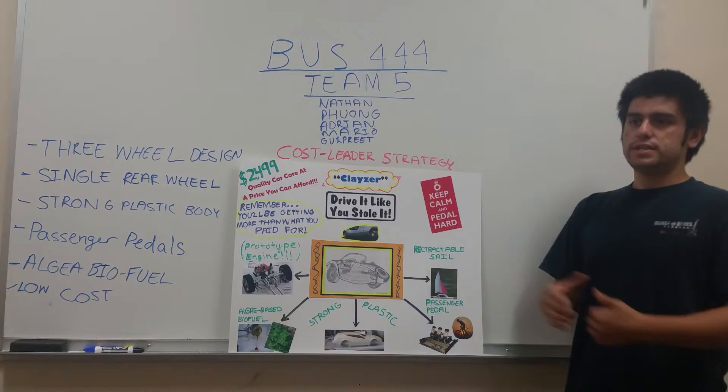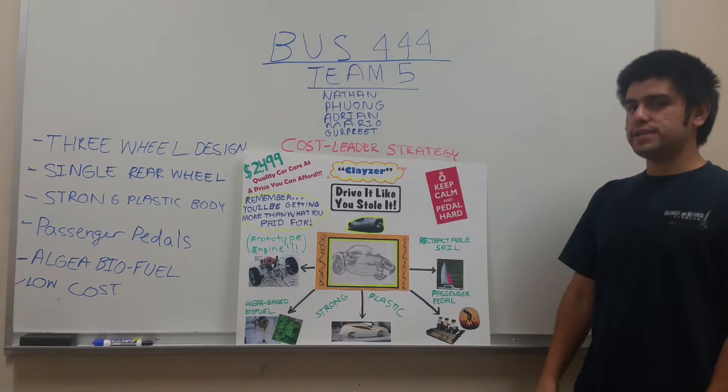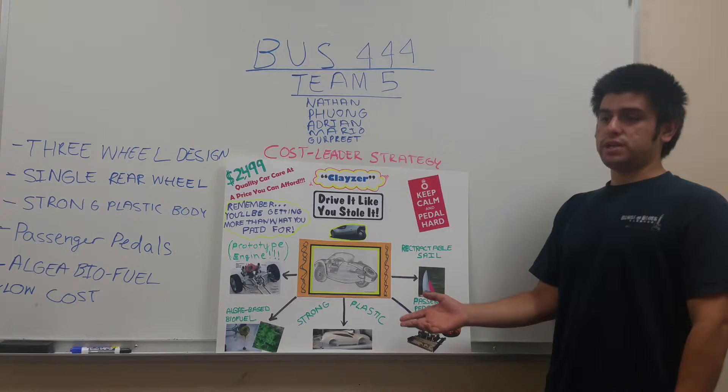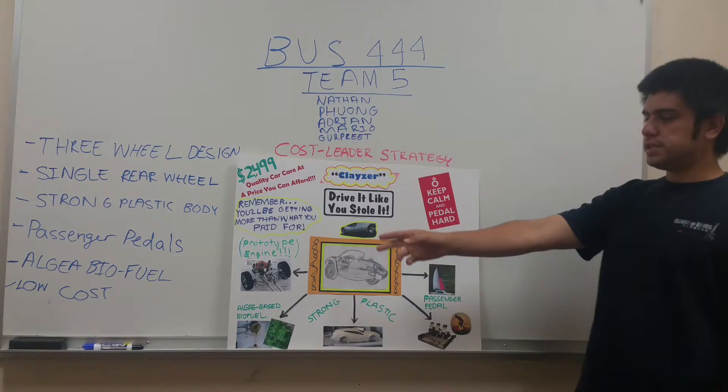For fuel, we decided to go with algae-based fuel. Right now it's becoming one of the best fuels available — it leaves no carbon footprint and it's pretty abundant. You can create a lot of it by extracting the oil from algae.